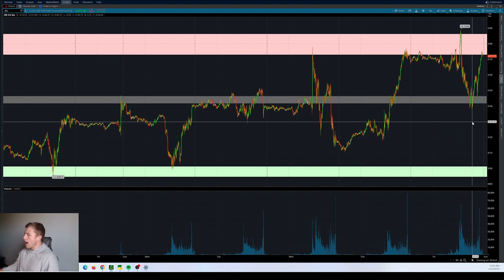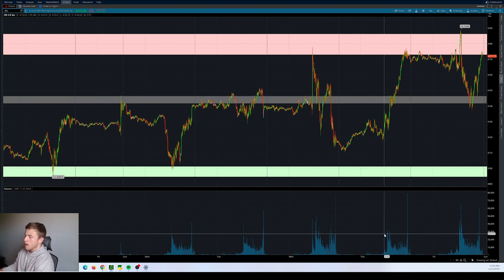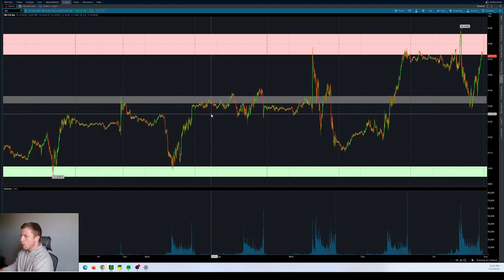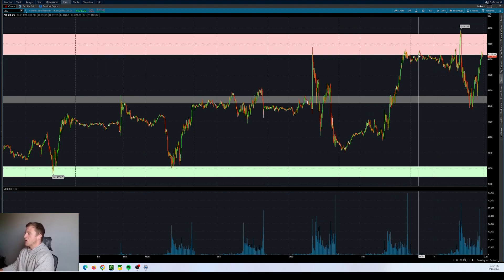Before this big move lower off of econ data from the consumer sentiment, pulling back into this 4140 area support. The strongest level below here is that 4100 region — a very strong support level. You can see we test here, pull back, holding. Movement right up into this midway point, pull back, buying pressure. We're basically channel-bound here between 4100 and this 4180 region. If we get some selling pressure this week, watching this 4100 for an initial bounce move, with 4140 being the midpoint between the two.